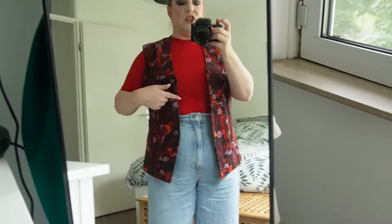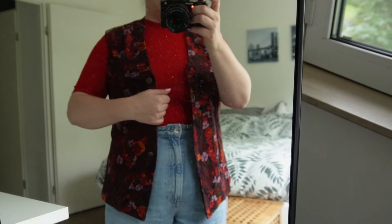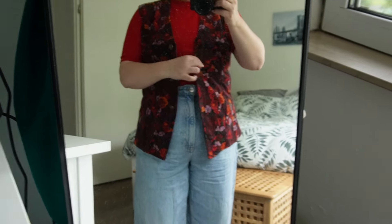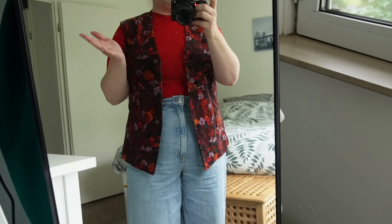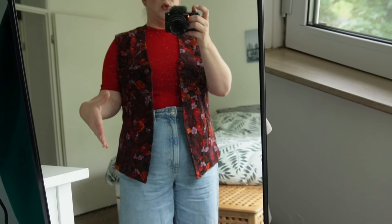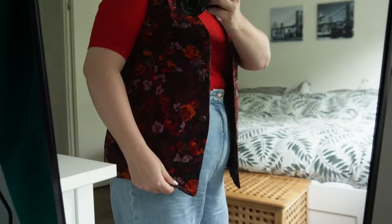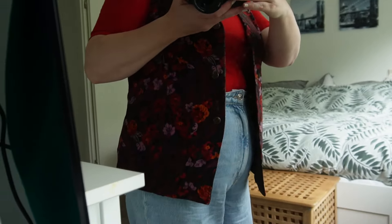I wanted to wear the gilet today and couldn't really think what to wear it with. This is something I picked up in Valencia when I went there in April. It was my only souvenir for myself. I really like the fit. I can't close it, but that's usually the case with blazers and gilets for me - I just have a larger chest, and getting these things to button up means I need to go to plus size, and then things just look bulky because they also usually get longer if you size up. And I'm pretty short with a very short torso especially.